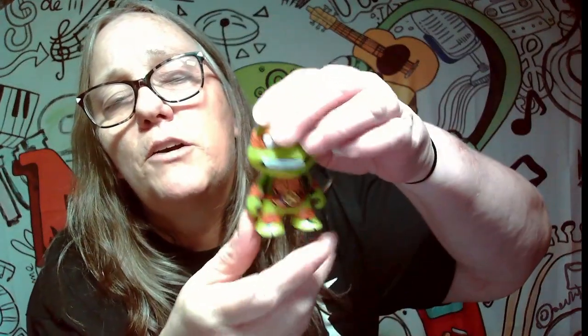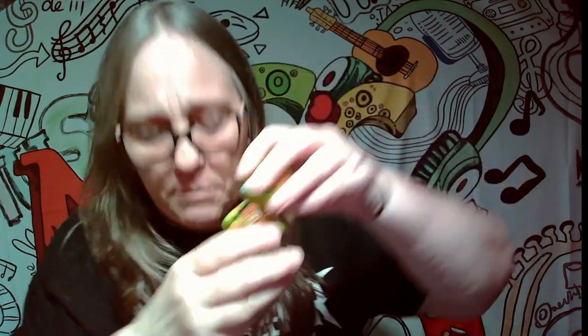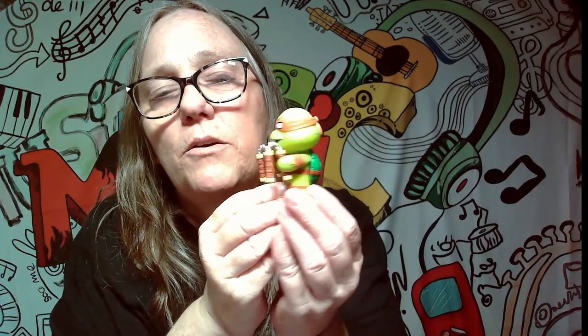Boom! We got another turtle! This time we got Michelangelo. It's pretty awesome. Check that out. Let me get his accessories. There's Michelangelo with his accessories — look how cute he looks. He's ready to go to battle.